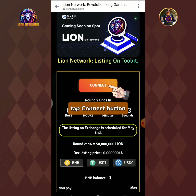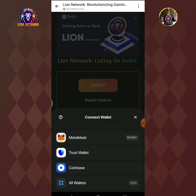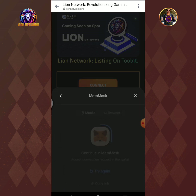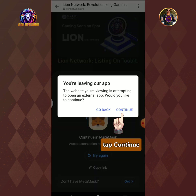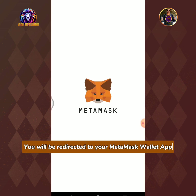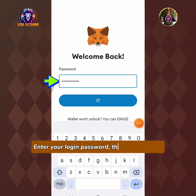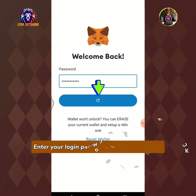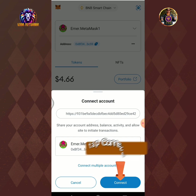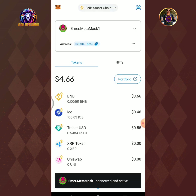Tap the connect button and connect your Web3 wallet. In this tutorial I will select MetaMask. Tap continue. You will be redirected to your MetaMask wallet app. Enter your login password then tap unlock. Tap connect button. Success!